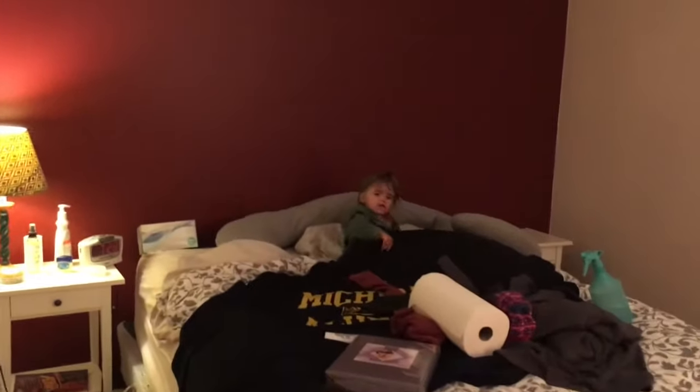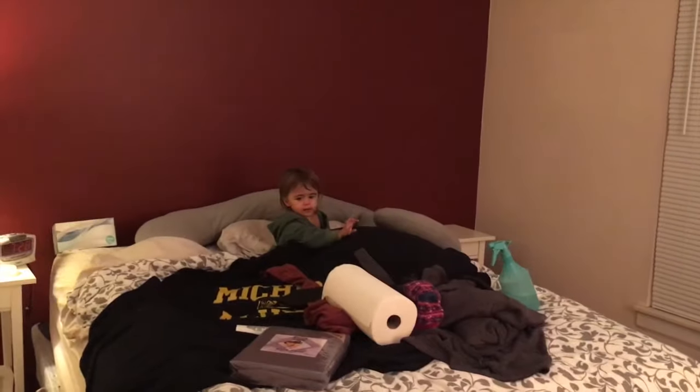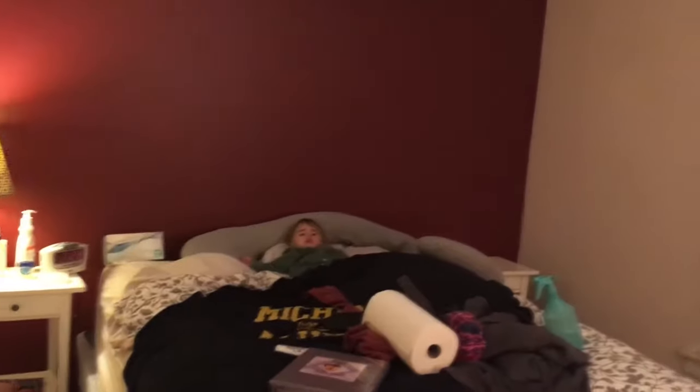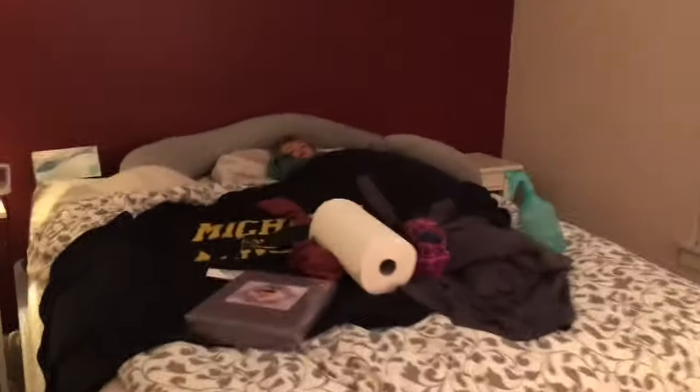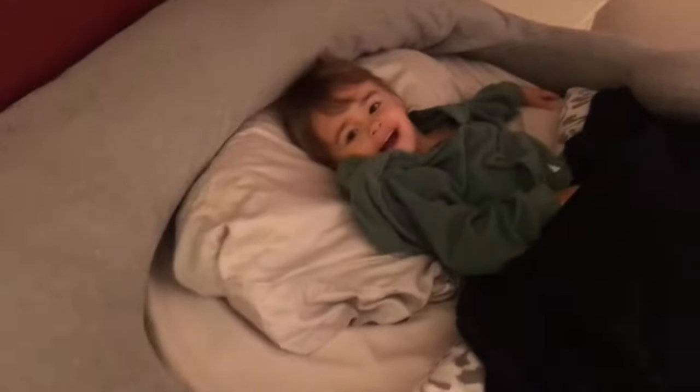This is our master bedroom, where I'm cleaning it, which is why there are paper towels. We have nothing on the walls, we have one lamp, nightstands, and a bed. So it's like real nothing, and we've lived here for over a year.